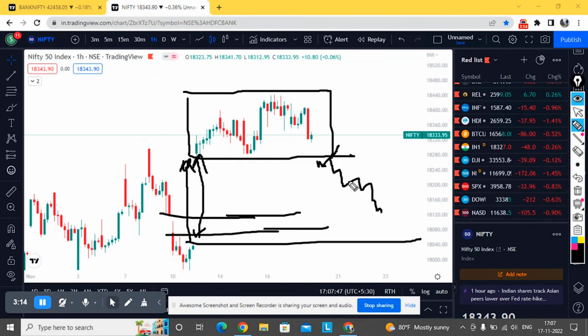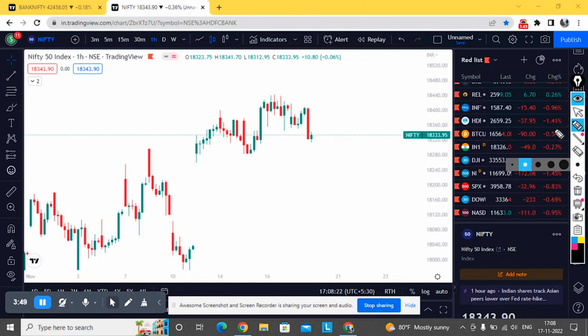We can expect a good short build-up as well. There might be some support here, but if it opens below this zone there could be a sell-off — there's no major support anywhere below. If it opens within the consolidation range, we can expect sideways movement again. It needs to break 18,450 for any further up move, which would then approach the all-time high.